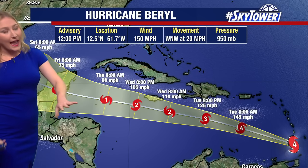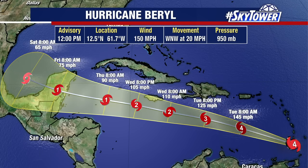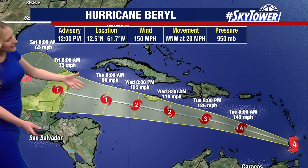As it continues to approach parts of Jamaica, Cuba, and Hispaniola, those areas should be on high alert for the middle and end of this week as the storm continues on its mainly due-west track, with a little bit of increased northwest motion. You can see as it approaches parts of the Yucatan Peninsula, it is expected to start to encounter some stronger wind shear.